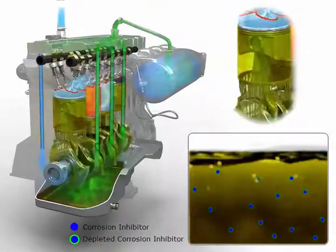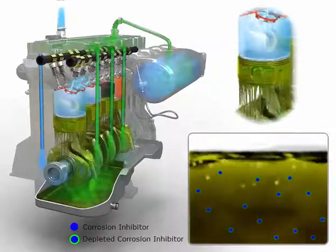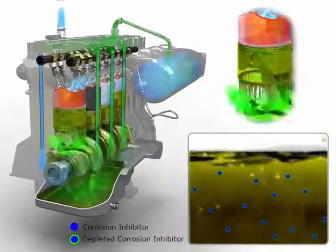The resulting acidic mixture is neutralized by the engine oil additives, but when the additives are depleted, the oil must be replaced.